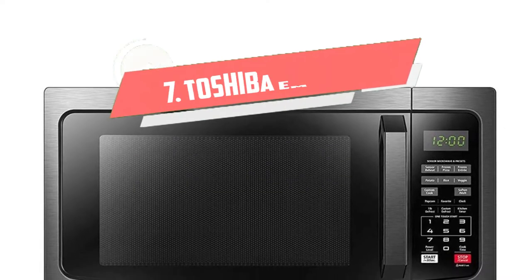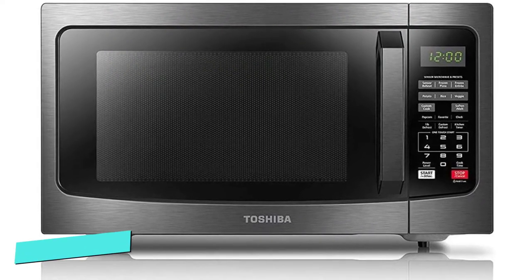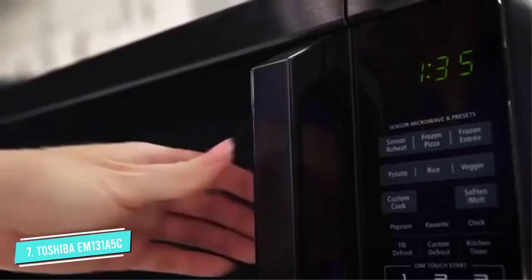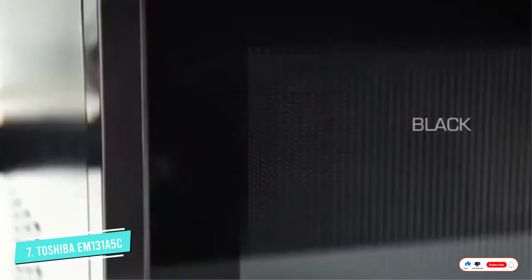Number 7: Toshiba EM131A5C. We previously recommended a smaller version of this countertop microwave and still stand by it. This 1.2 cubic feet Toshiba has the perfect combination of price, size, and power.